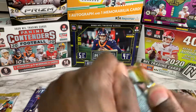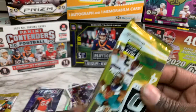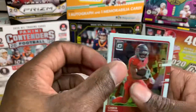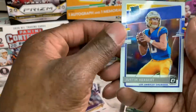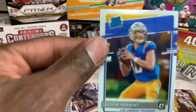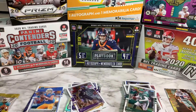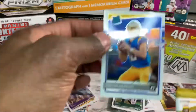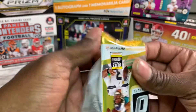Okay, next pack — we've got three packs left, and gotta see what this auto is. All right: Chris Godwin, Josh Jacobs, Sam Darnold, and a rated rookie Justin Herbert. Yeah, we'll take that — that's good luck! Just for good luck, I'm gonna put Justin Herbert right here because that's a Justin Herbert auto — I know it is, it's gotta be.